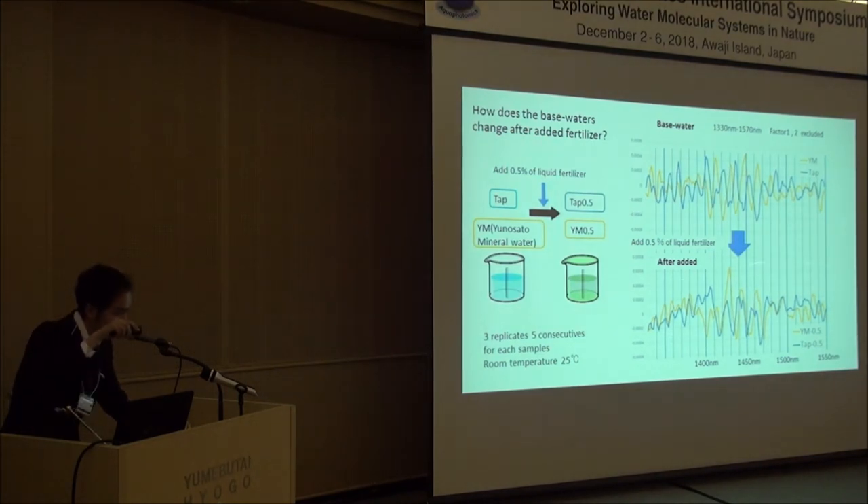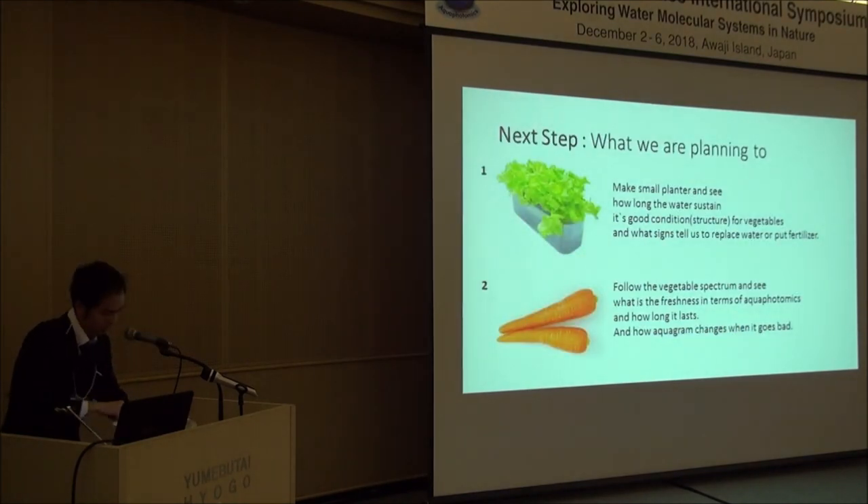After adding liquid fertilizer, the two water types changed in different ways. This suggests that not only what is put into the water, but the interaction with the water itself, is also important for hydroponics. What we are planning to do is make a small test plant and see what kind of water is good for growing vegetables and how long the water sustains its good condition — in other words, what signs tell us to replace the water or add fertilizer.